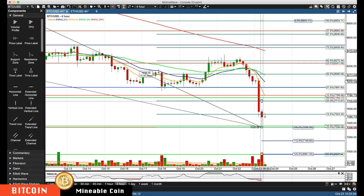If we do rally back up to the rotation zone, we're looking at around 7777 to 7800 as the first level. Then the next area we'd be watching is this prior support shelf turning into resistance right around 7900. Those are the key levels we're watching to the upside.